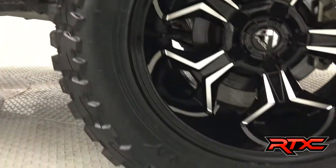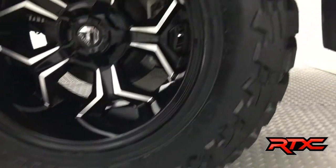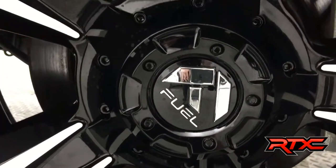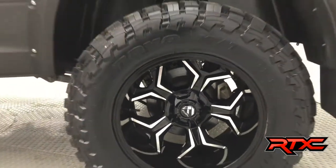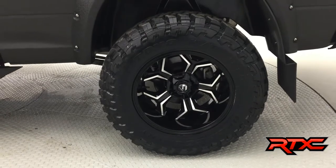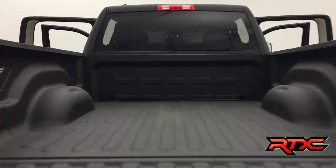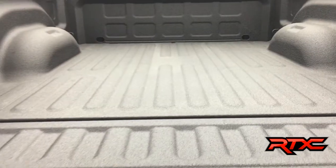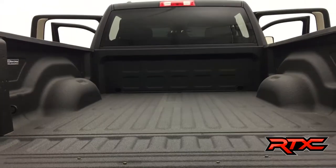Here is an up-close look at those Toyo Open Country MT tires and the 20x12 Fuel Avenger wheel — super deep lip. It is the look that everyone is going for. Because of those max coverage flares, the wheels are covered. The entire truck has been Rhino-lined, so of course we sprayed in that box liner. You can basically do anything to this truck and it is not going to damage or wear.